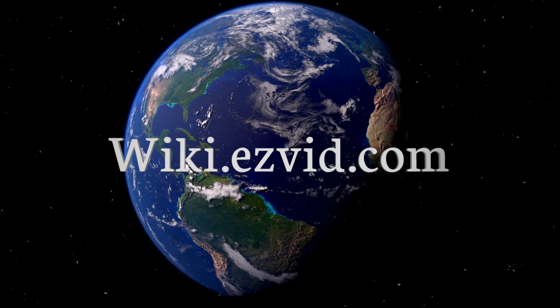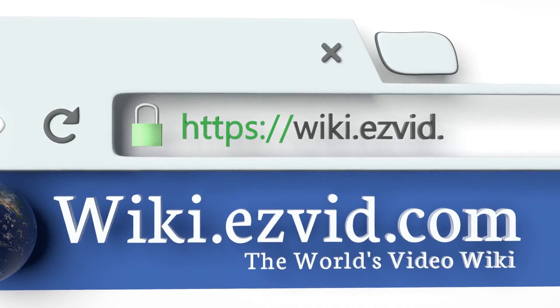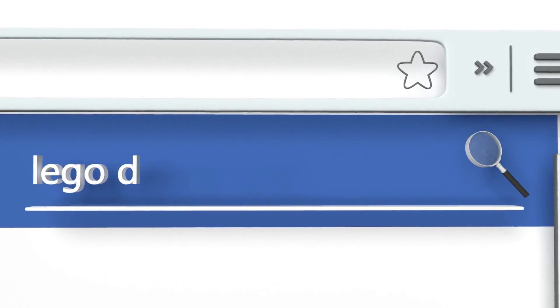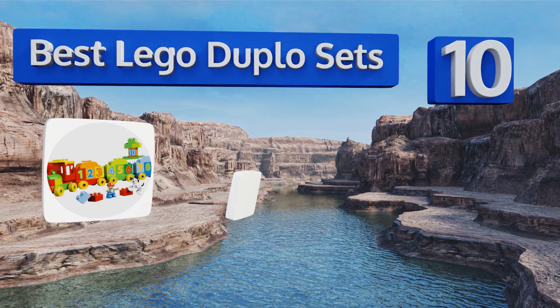EasyVid presents the 10 best LEGO Duplo sets. Let's get started with the list.